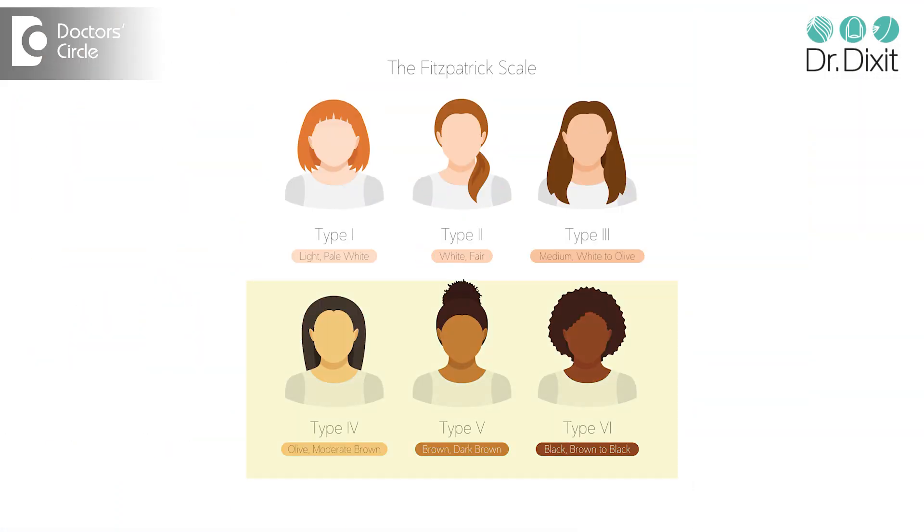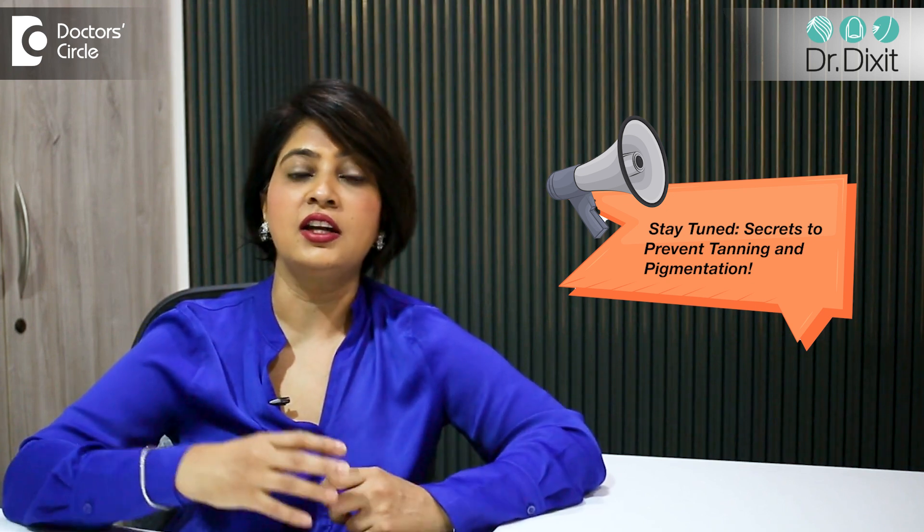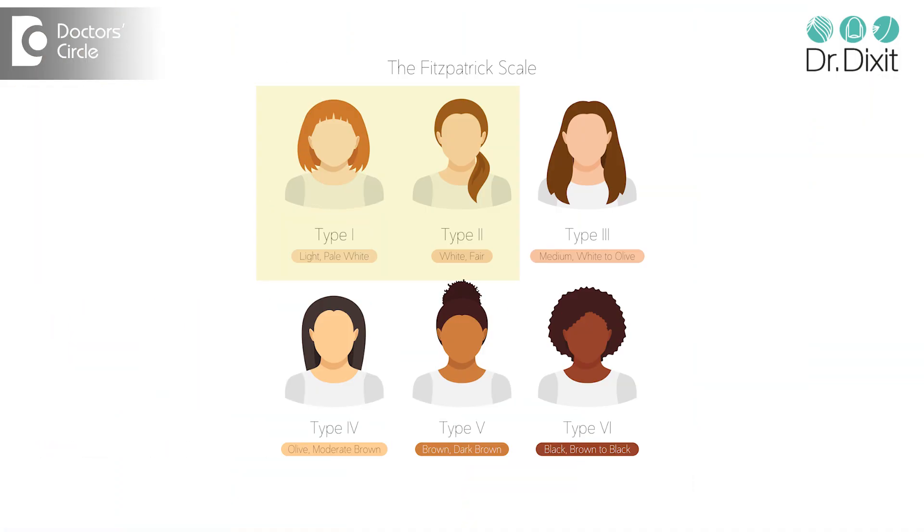You have one to six. The Indians usually fall in the four, five and six category, and the melanocyte produces melanin based on our nationality, our ethnicity, our genetics. If you have a person who is Caucasian from America or Australia, they will have a skin type one and two. People in the Middle East come into the category of three and four, and in India, we have skin type four in most North Indian, Kashmiri, and Northeastern patients, and five and six in the South Indian states.